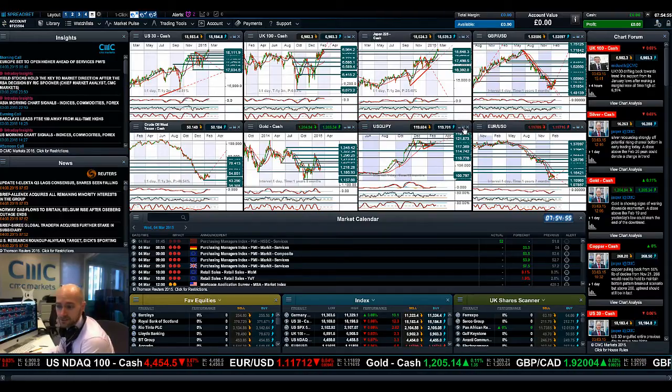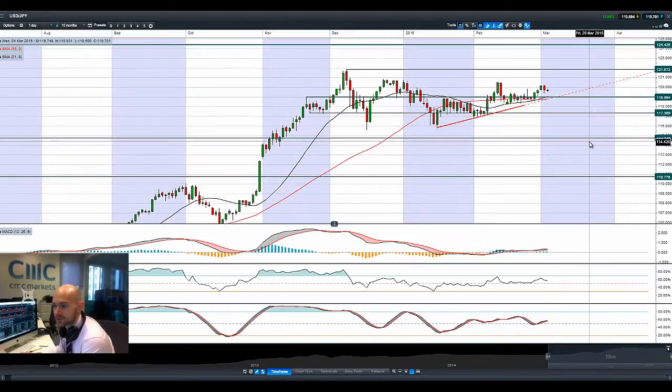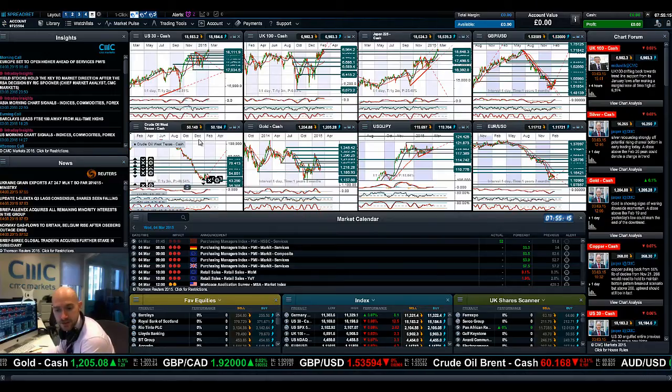USDJPY is getting quite close to 119 again. It's not quite exactly bang on that level as yet, but that's where the moving averages are. If we continue to see a little bit of US dollar weakness and yen buying before we get to the end of the week, this is probably the area where USDJPY will gravitate towards. So 119 as ever is the main pivot for USDJPY.